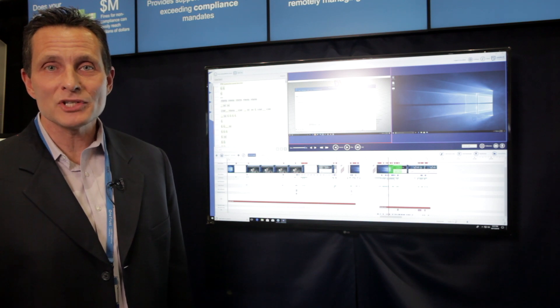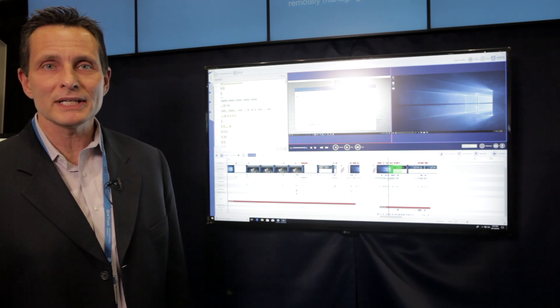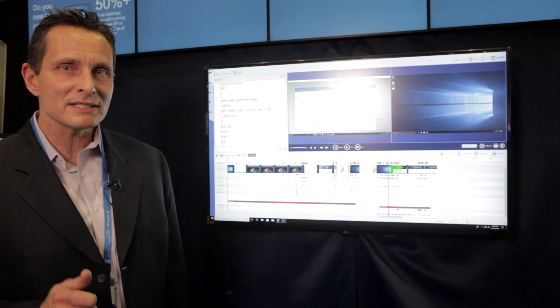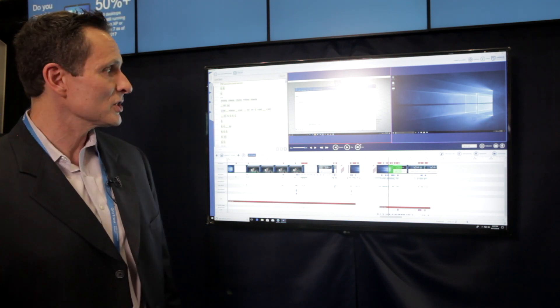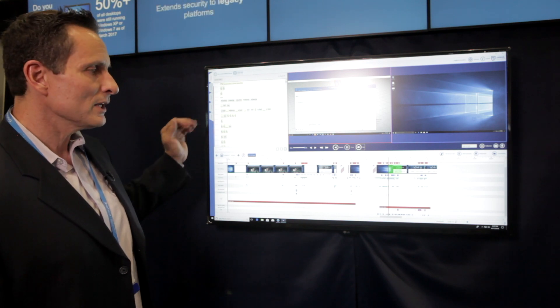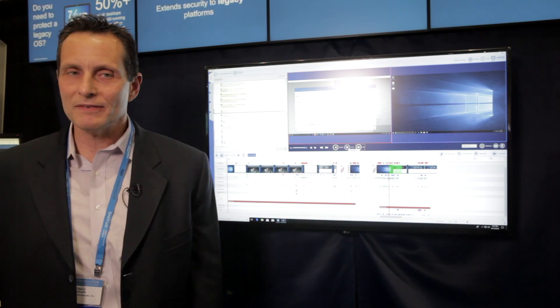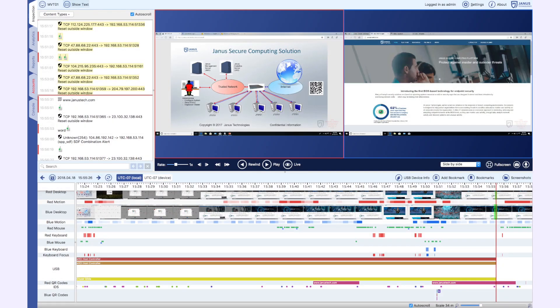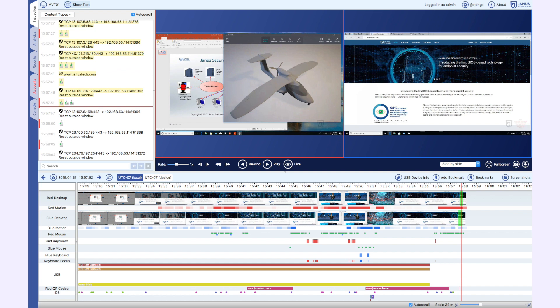Lastly I'm going to show you the Janus management system with monitoring and analytics. This is where we track each and every user activity down to every action — every mouse click, every keyboard stroke. All the things that we showed in the previous demonstration have all been monitored. We show this in an easy movie-type format so you can go through the timeline and look at what took place at every moment in time.